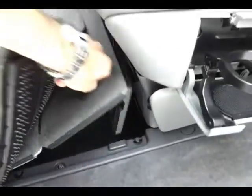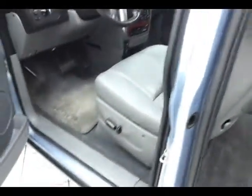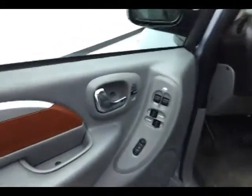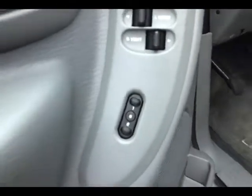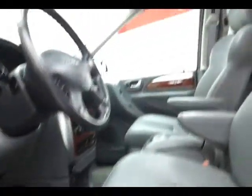This Limited has keyless entry, power windows, power locks, power mirrors, memory settings for two drivers, power seats, a moon roof, and audio controls on the back side of the leather-wrapped steering wheel.